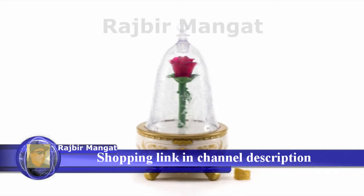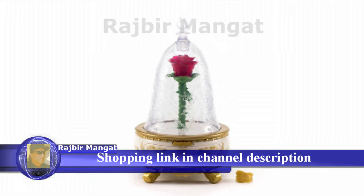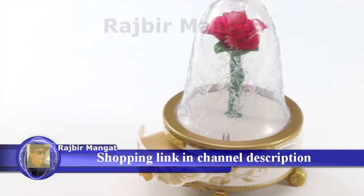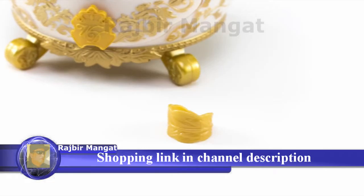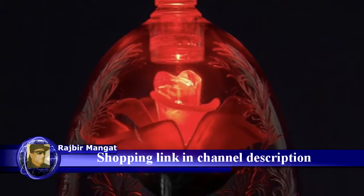Bring home the enchantment of Disney's Beauty and the Beast with the Beauty and the Beast Enchanted Rose Jewelry Box by Jax Pacific. The beautifully detailed jewelry box features a light-up rose, jewelry storage drawer, and feather sculpted ring. The movie-inspired Enchanted Rose Jewelry Box is sure to be a favorite for your Disney fan.